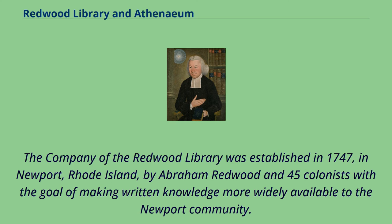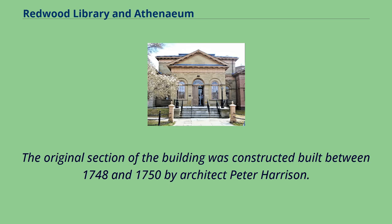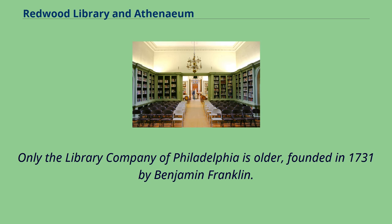The company of the Redwood Library was established in 1747 in Newport, Rhode Island, by Abraham Redwood and 45 colonists, with the goal of making written knowledge more widely available to the Newport community. The original section of the building was constructed between 1748 and 1750 by architect Peter Harrison. Only the Library Company of Philadelphia is older, founded in 1731 by Benjamin Franklin.